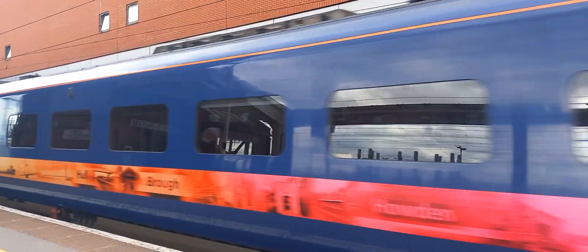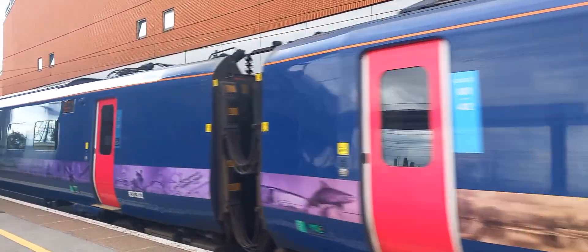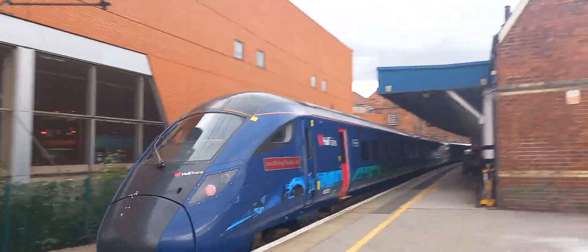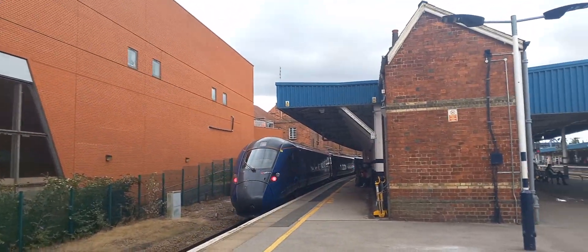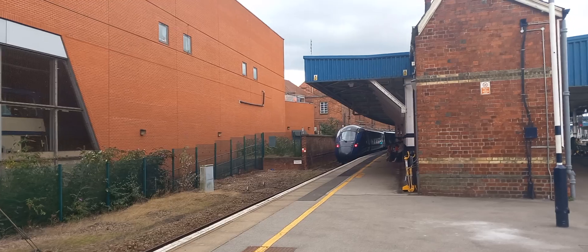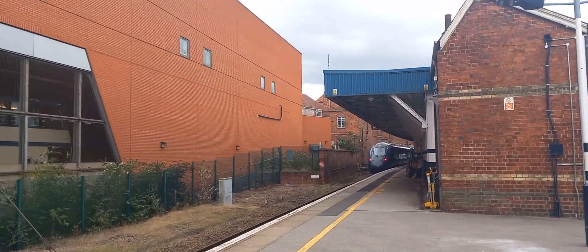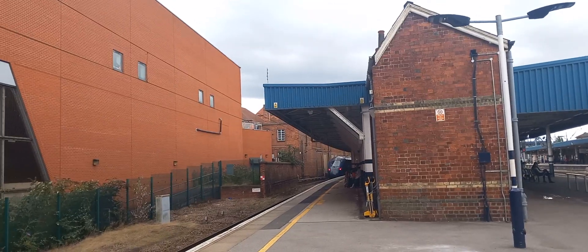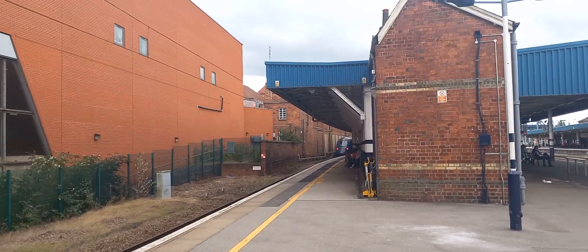Platform 1 for the 1605 Hull Trains Paragon Service to London Kings Cross. This train has 5 coaches. First class accommodation can be found in Zone 1.